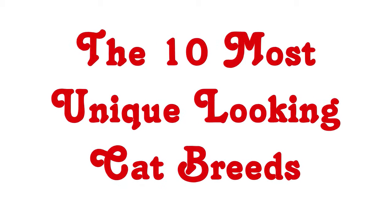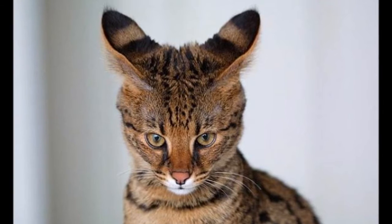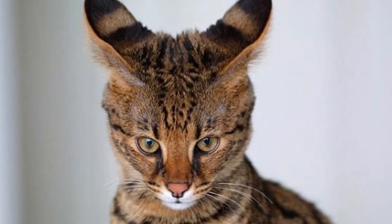The 10 Most Unique Looking Cat Breeds. Every cat is unique with its own looks and personality, but when most people think of cats, they think of a fairly generic looking animal. There are, however, some very strange looking cat breeds out there.